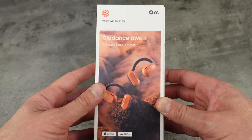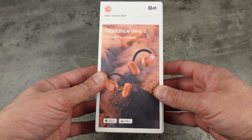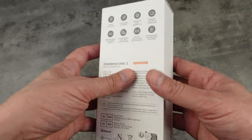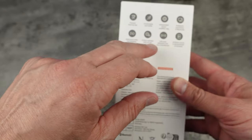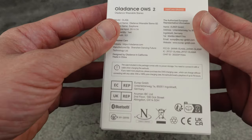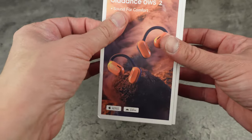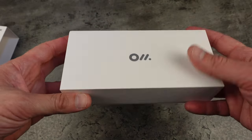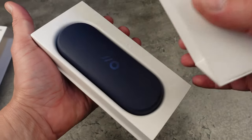Let's take a deeper dive and have a look at the OlaDance OWS2. Here's the box — very, very nice presentation. I've been so excited to review the OlaDance; I haven't done it before. Here are some of the key features we're going to go through shortly, along with the technical specifications. Let's open up the box and have a look at what's under the hood — very nice presentation, and I like how the lid just lifts off like that.